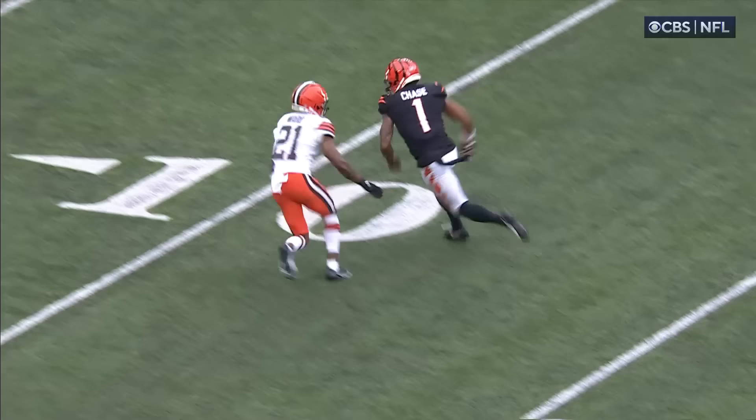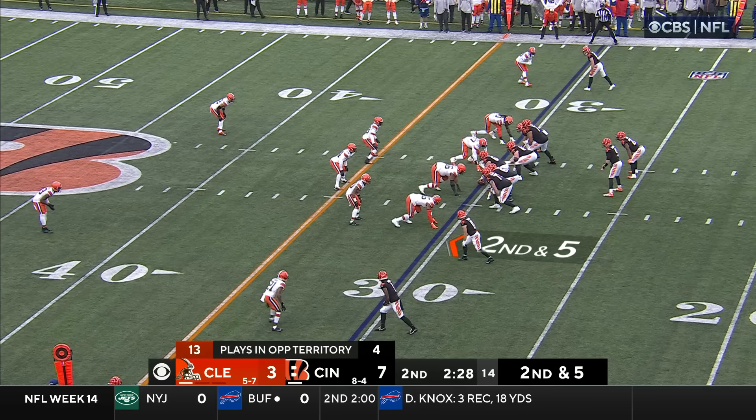Watch the reaction — he's running his route, he's not expecting it. Oh — there's a ball right there. Oh, hello.